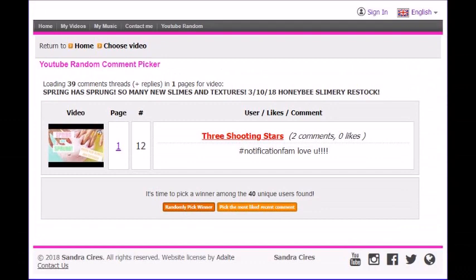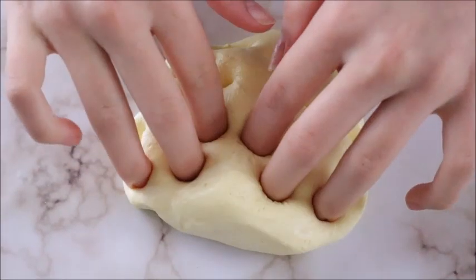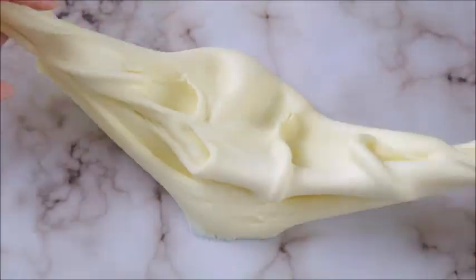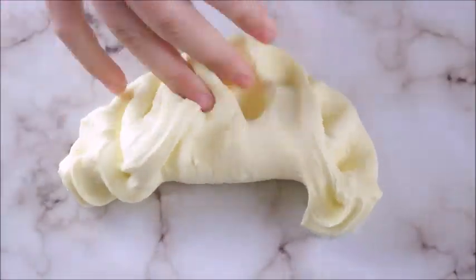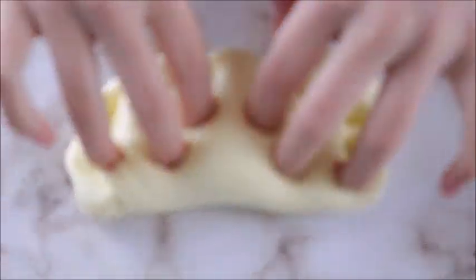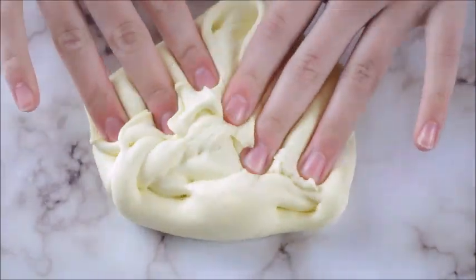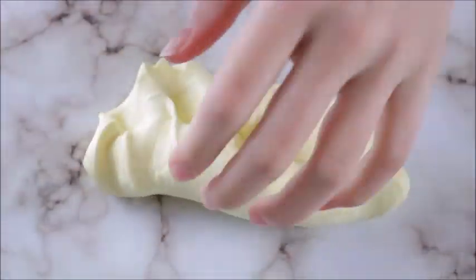I have picked the giveaway winners — it is the Shooting Stars, so message me down below in YouTube comments. Without further ado, let's get into the restock. First we have Peeps, with an exclamation point at the end. It is a beautiful pale yellow, scented like a very sugary candy. It is very soft and creamy — a clay slime with some disco clay in it, and it's probably one of my new favorites.